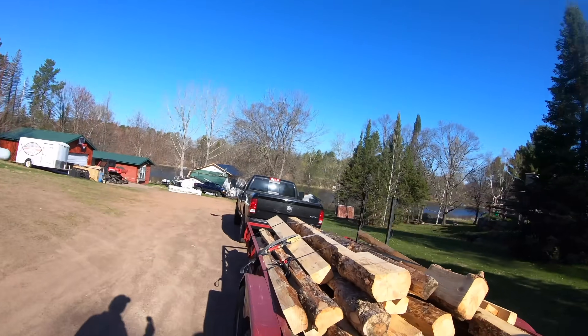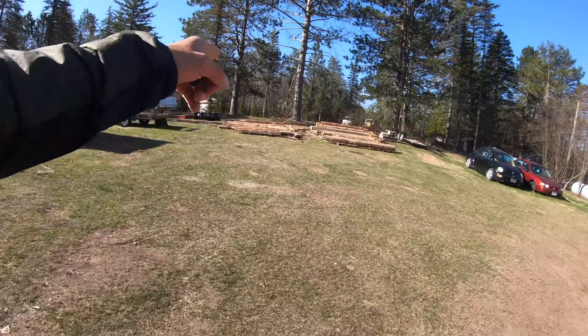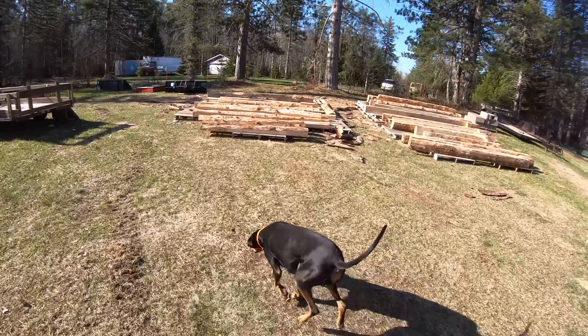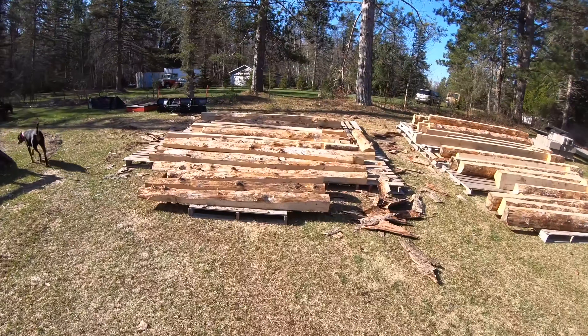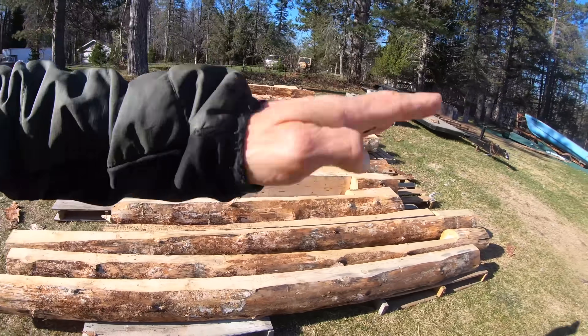We made it. The logs all are good. We got our other pile right over here. These are drying out. We've got to rotate them. Otherwise they'll warp. So as they dry in the sun, we've got to keep flipping them and rotating them.